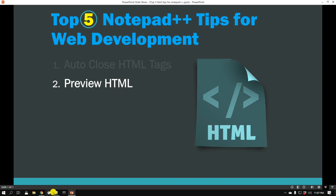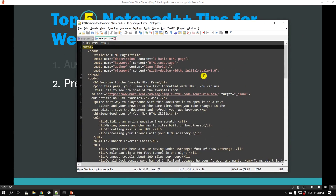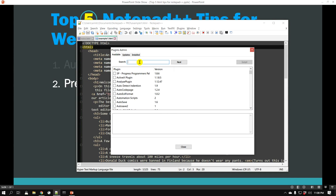That was the first tip — auto-closing HTML tags. Now let's go to the next one, which is Preview HTML. Many times as you're working on a particular HTML web page you make small incremental changes and you'd like to preview them. Usually people open the change in the web browser, refresh the browser, and then see those changes. It would be nice if you can do all that right from Notepad++, and the Preview HTML feature does allow you to do that. We need to install an extension, so go to Plugins → Plugins Admin and search for 'Preview HTML'.